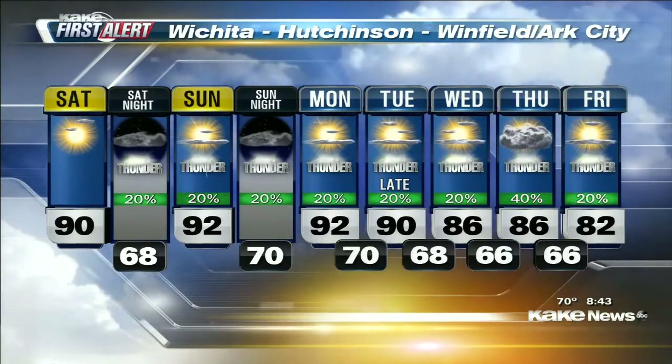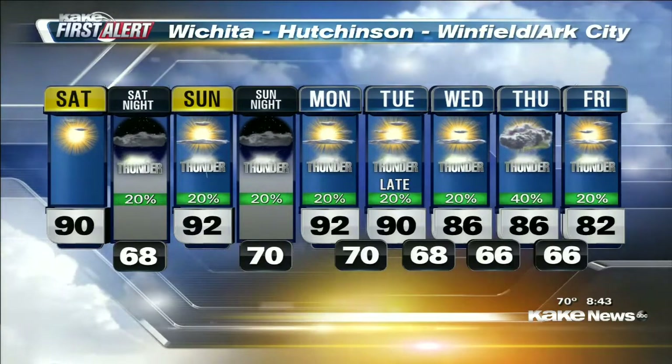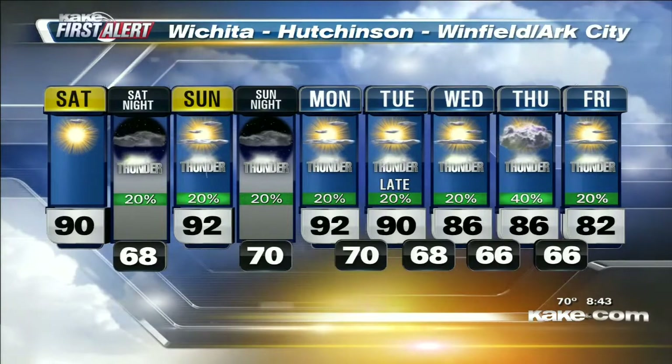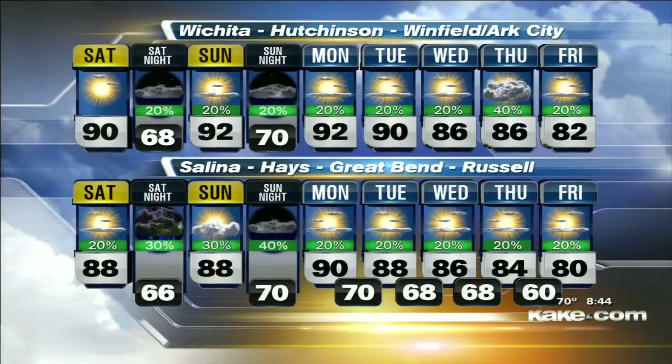It'll be unsettled for the week ahead, but temperatures are on the way down. We'll be in the 90s Sunday into Monday, then we start to make that decrease — temperatures dropping into the low 80s come Friday. The best chance of showers and storms here in south-central Kansas looks to be in the Wednesday–Thursday time frame, but any day could see an isolated storm or two as we head into next week.